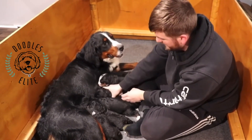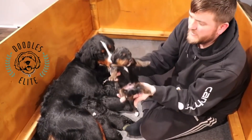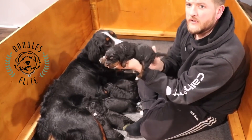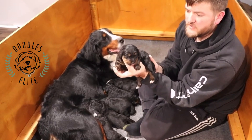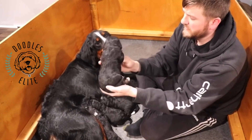Next is another male — a phantom male with a white star. He looks a lot like that first female we just held up. Beautiful boy. Like I said, all these puppies are fat, chunky babies; nobody's lacking any food — doing great.